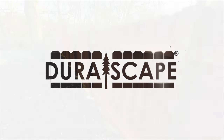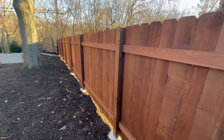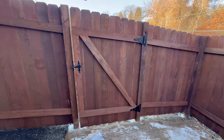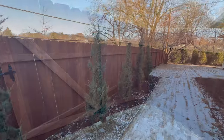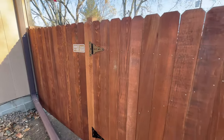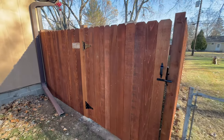This is DuraScape. It's a pre-finished Western red cedar fence system. It offers immediate protection, an upscale look, complete surface coverage, UV resistance, no mess, and it extends the life of the fence. It also saves you time and money.